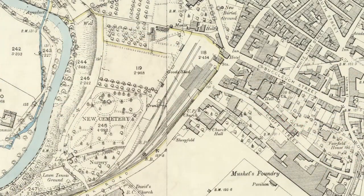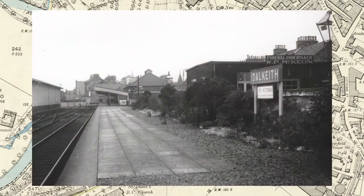Behind me was the site of Dalkeith Station. Dalkeith Station was opened by the Edinburgh and Dalkeith Railway in 1838 — yes, that is the same railway that opened St. Leonard's Station in Edinburgh. It started life as a single platform station, but developed into a two-platform station over time.